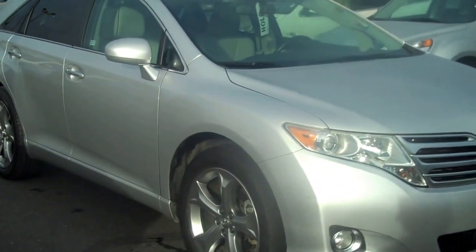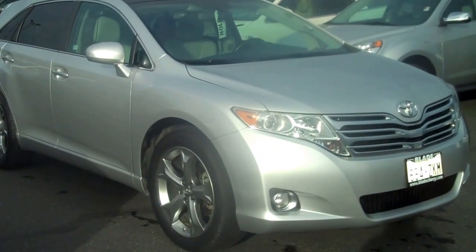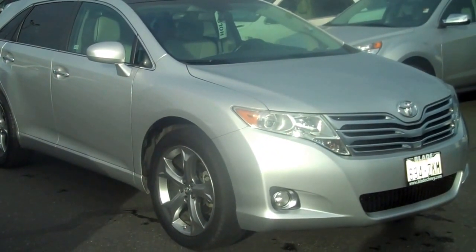Once again, thank you for letting me show you the 2009 Toyota Venza at Blade Chevrolet. Have a great day.